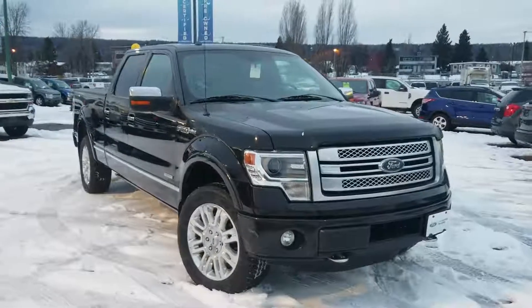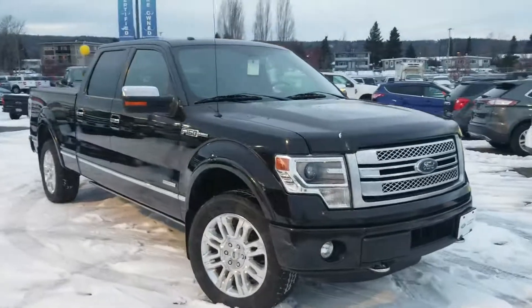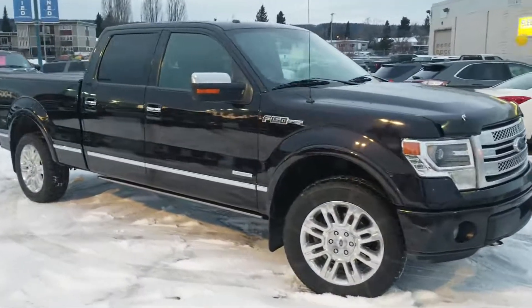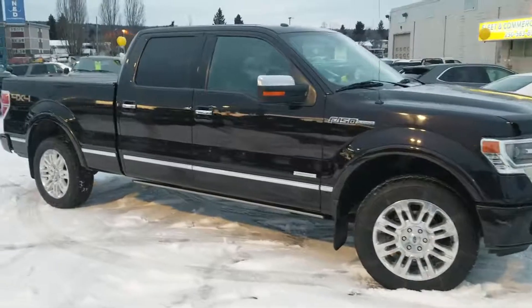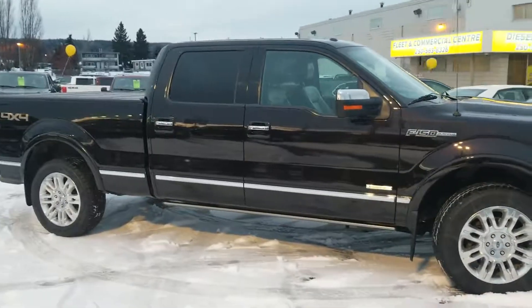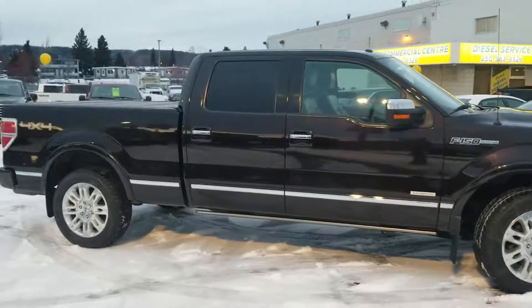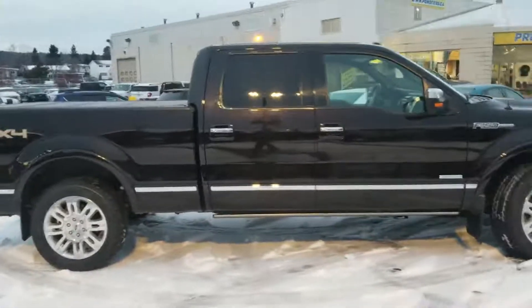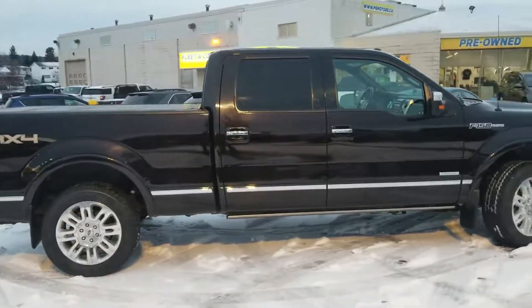Hey, it's Cassandra with Prince George Ford and we're here at the Prince George Supercenter. Today we're having a look at this really great-looking 2014 Ford F-150. This is in the Platinum trim. I don't know if you can tell in the video — it's going to look black because it's a little dark outside right now, a little later in the day — but it's actually this really beautiful dark brown color.